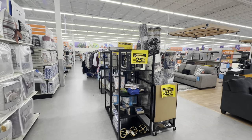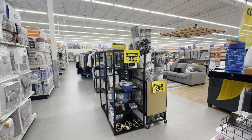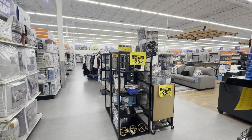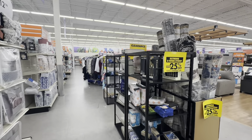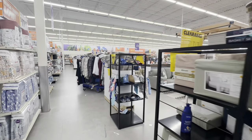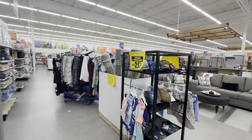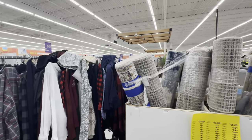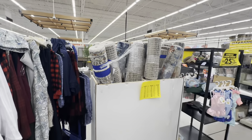That is it here today at Big Lots in their clearance section during the extreme two-week event — extra 25% off already clearanced items. I hope you all enjoyed this video. If you did, please give it a thumbs up, subscribe, and thank you all so much for your support. I'll see you in the next one.